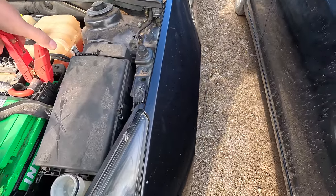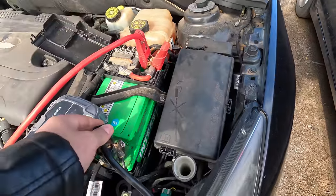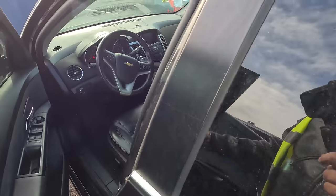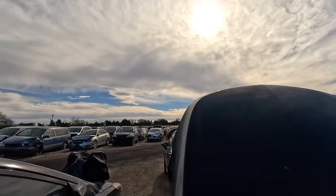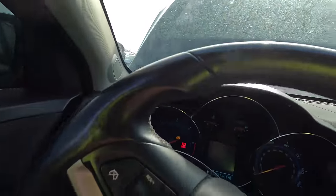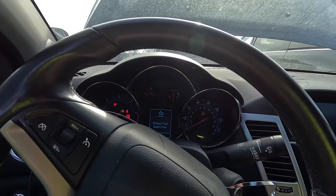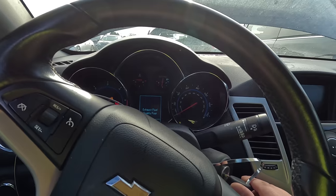We can get the jump pack on — there we go. I'm curious to see what the miles are on this, also curious to see if it runs. We have power. I've got to lose weight. 225,000 miles. It's got diesel — I hear the fuel pump. Exhaust fluid quality — poor.